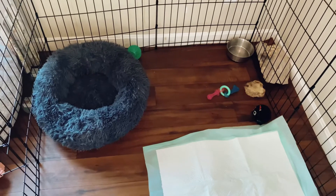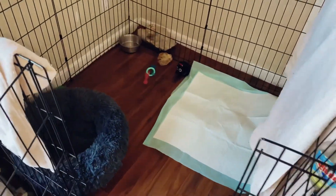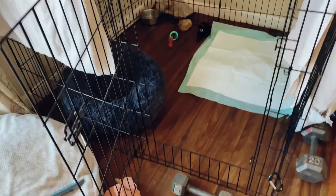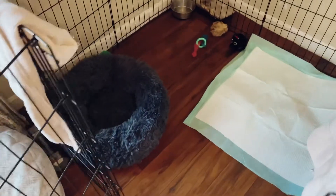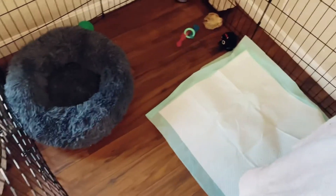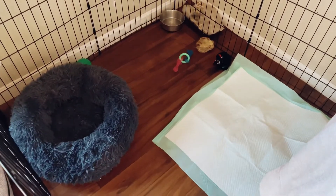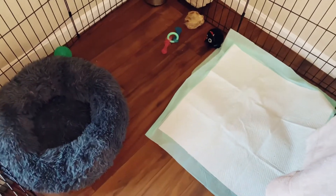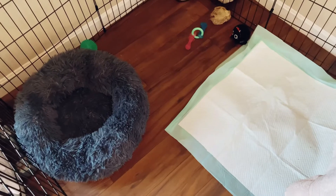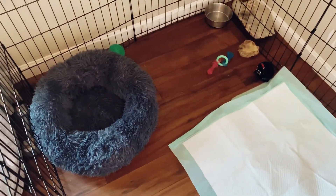For reference, this is where Darby is used to hanging out when I can't keep 100% eyes on her. This is just a regular exercise pen with a door opening. I'll close it and I can go about my business — cooking, cleaning the house, or whatever — while she settles in here. As you can see, there's a pee pad. She, 99% of the time, goes on that if she needs to go. She has a bed, a couple bones, and toys.